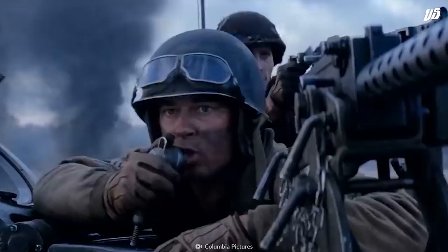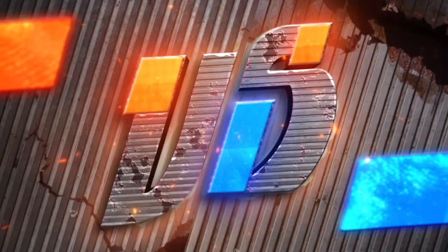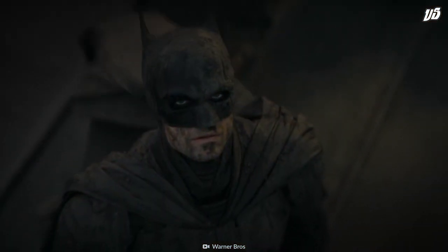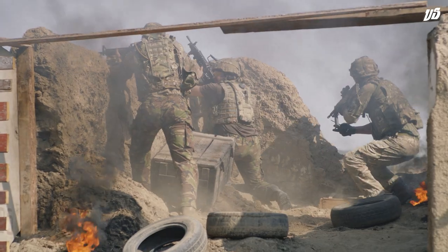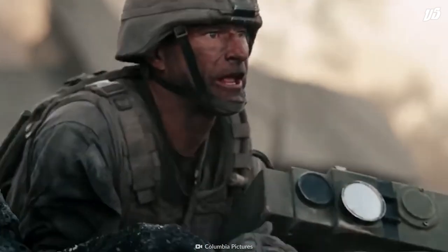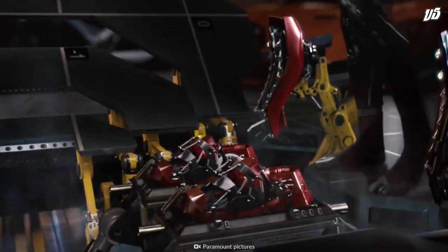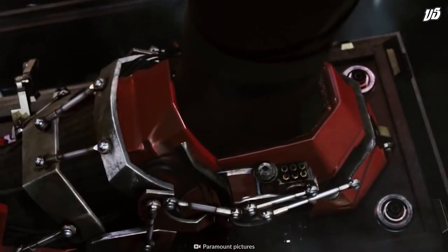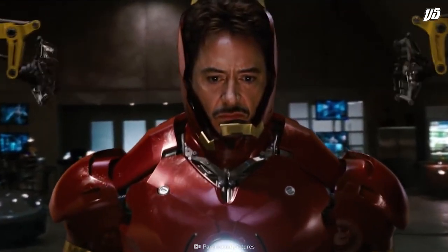And the winner by a big upset is real-world armor! Despite Wayne Tech's backing, there are more things today's armor can do in the real world than the Batsuit is capable of. Are there super suits that you want to see compared to their real-world counterparts? Let us know in the comments, and you might see the breakdown next time on Versus.